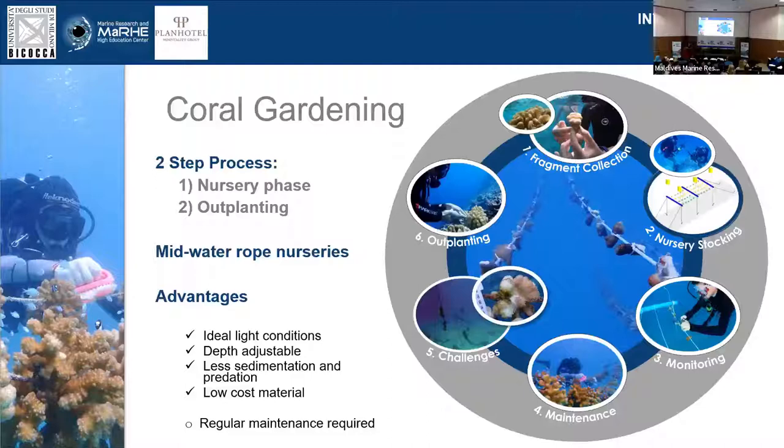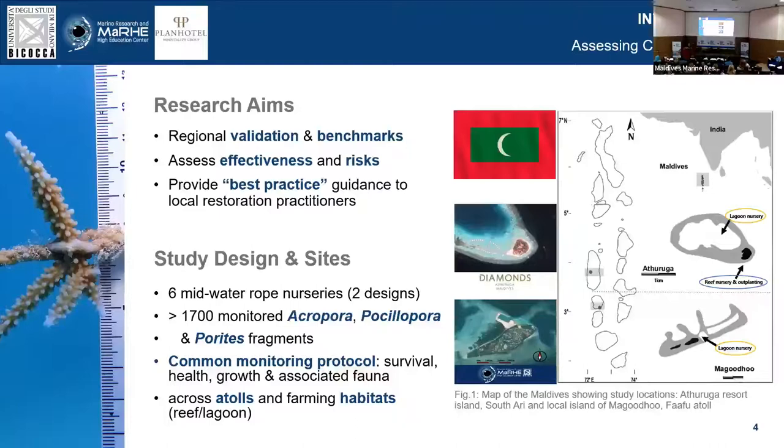In the work that we've been doing, we mainly focus on midwater coral nurseries because they have a number of advantages. You can grow coral under very good light and water flow conditions while getting rid of issues such as sedimentation or predation. It's also a fairly low-cost and easy-to-apply method because it doesn't require specific scientific equipment. On the downside, there are some costs, particularly when it comes to monitoring and maintenance. The research aims of our project were to test this methodology regionally and provide some benchmarks to assess the effectiveness and risks associated with this method.